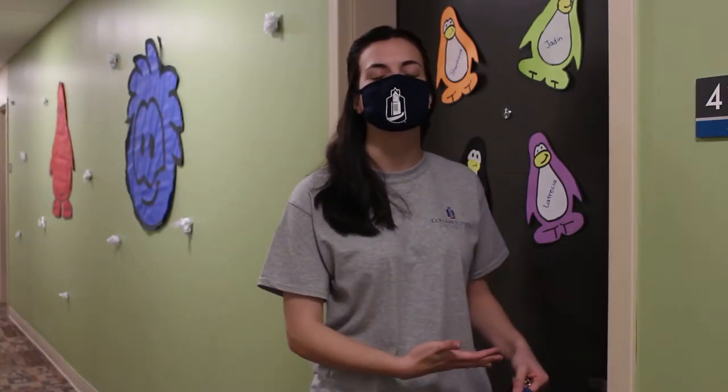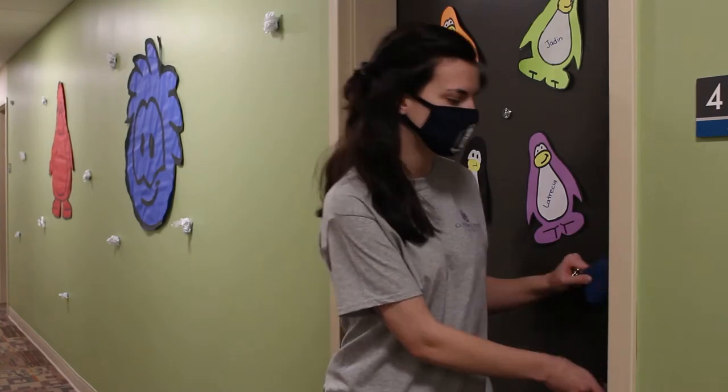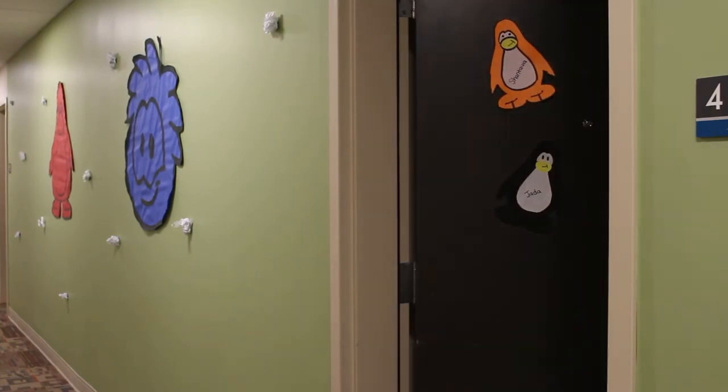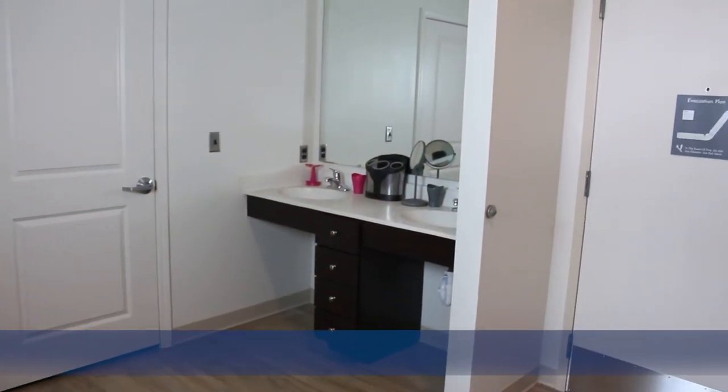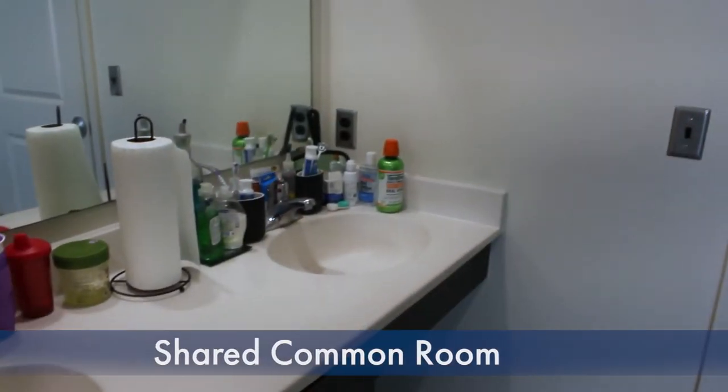Now at this point in the tour we're going to go inside a room here at Clearview Hall to see exactly what it looks like. Here in the common area at Clearview we have our two bathrooms along with our sink area with drawers for all of our students to share, making that a shared space for all of them to use.